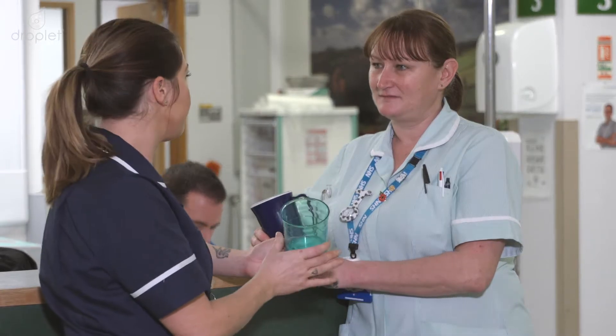What we did find here with the Droplet is that patients' fluid intake did increase. The key benefit would obviously be to keep our patients hydrated and make the recovery a lot quicker.